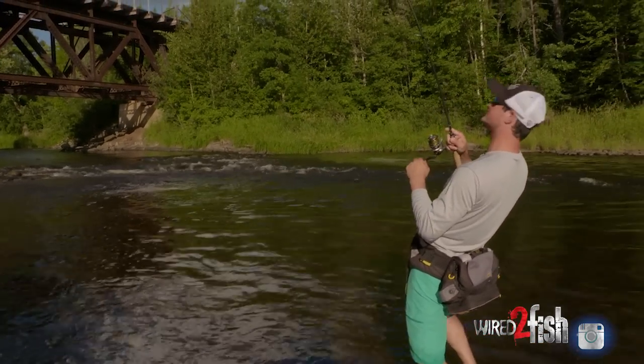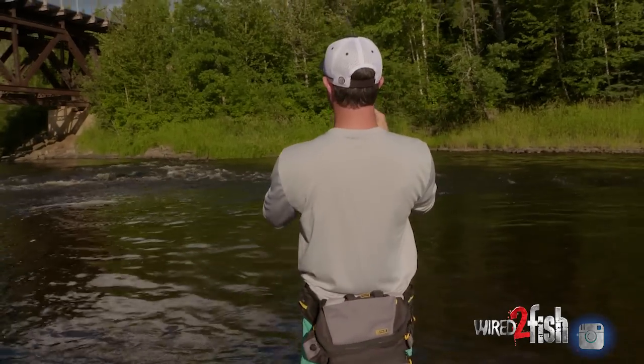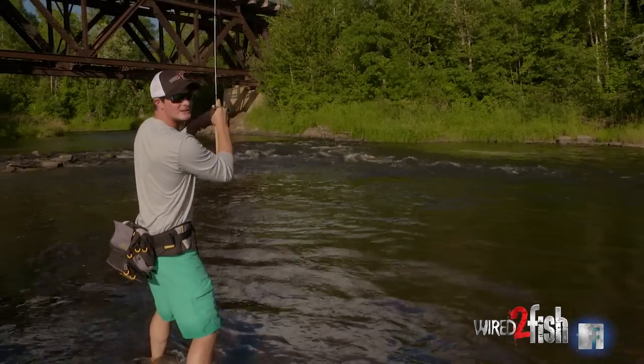There we go! Yes, that's a good smallie right there. Really good one. Oh, I knew he was sitting there. Yes, really nice smallie — right below that ripple. Oh, he's getting in the current. He's just peeling.